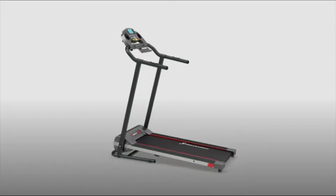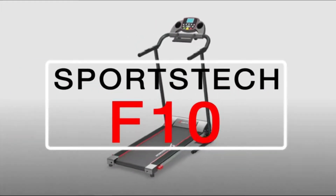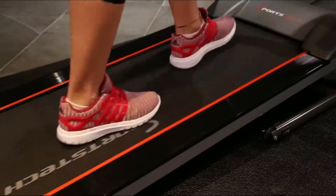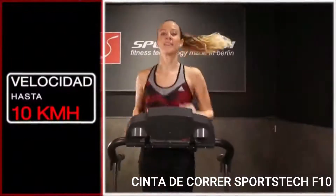Es su herramienta ideal para alcanzar el cuerpo deseado, compacta, plegable y silenciosa. La cinta F10 ofrece un entrenamiento ideal, tanto para principiantes como para profesionales.